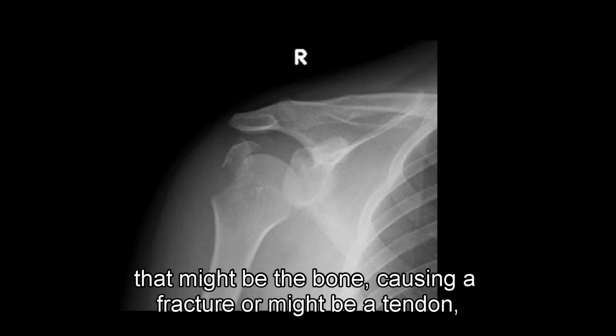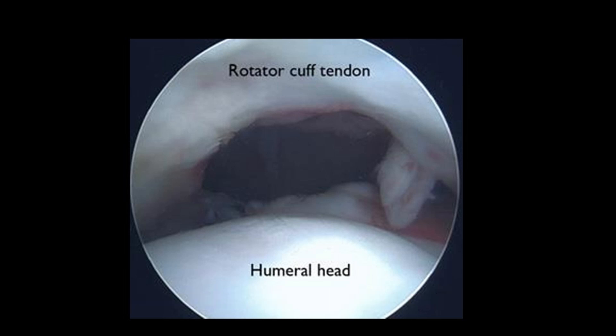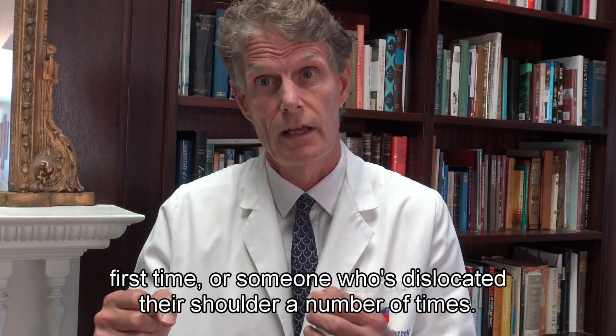In the older group, other structures can get injured because the shoulder is much tighter, so something else has to give — that might be bone, causing a fracture, or it might be a tendon. For instance, the supraspinatus rotator cuff tendon can get torn off.